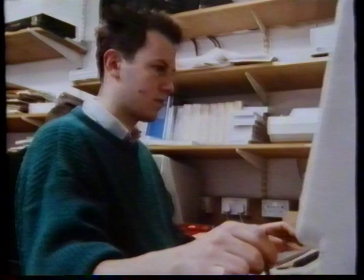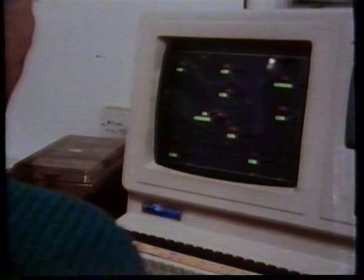Ideas discussed at the meeting can now be implemented. Naim's Computer Integrated Manufacturing System — CIM — enables a design to be taken through to a testable printed circuit board in a single working day.